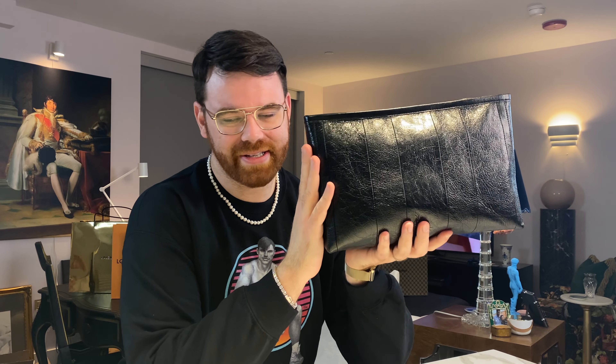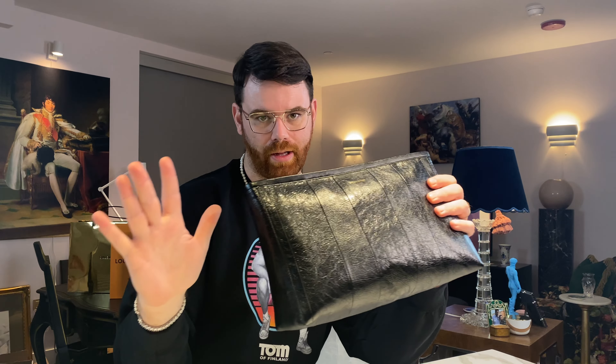Pricing-wise, the large size here in the States runs at $875 USD. In Spain I think I paid maybe around $700 for it — I really don't remember, though I probably should know that. For the small version, still a great bag, just a touch smaller, it's only $725 USD. So they're priced pretty comparably — you get a much bigger version for only about $150 more.